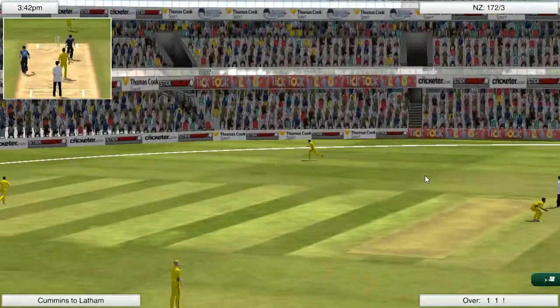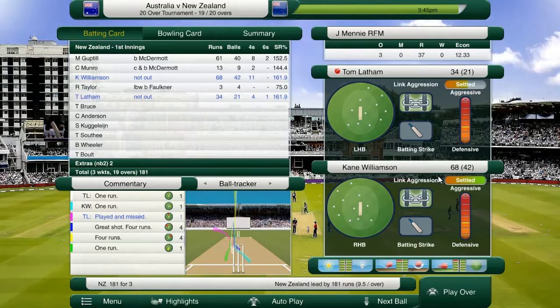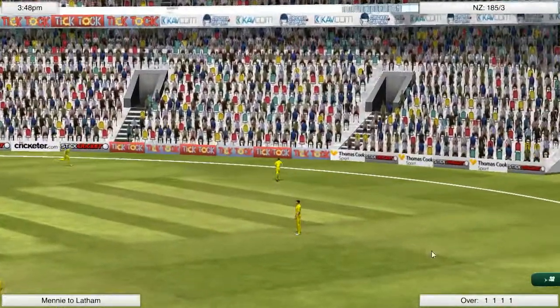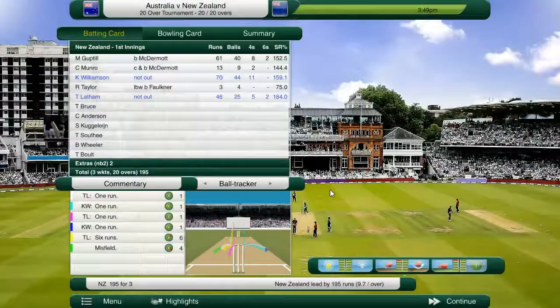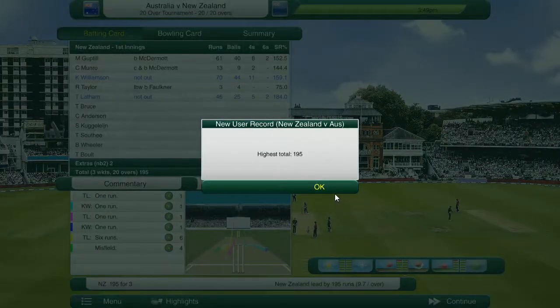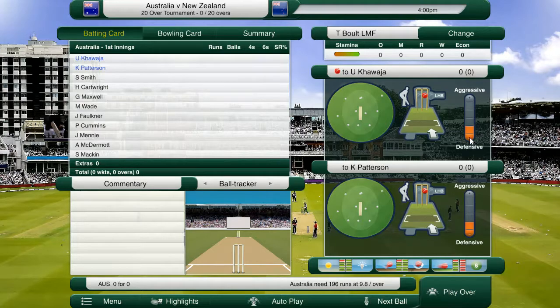Pat Cummins, the senior bowler in this side for the Australians, has done a very good job at the death restricting the runs and restricting the boundaries. He's got one over left to go. 181 is on the board. And Tommy Latham is going to dissect that offside field twice off the last two balls to get New Zealand up to 195 for three. So that is a very good effort. We've got all these user records coming through. Tom Latham, Kane Williamson, and Martin Guptill — very, very good with the bat.